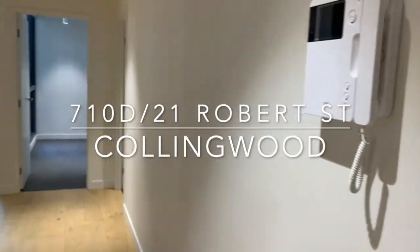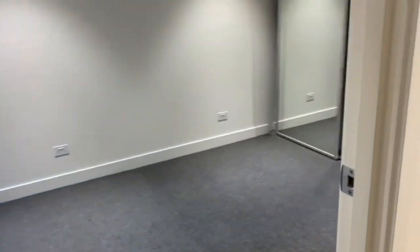Welcome to 710D of 21 Roberts Street in Collingwood. Today we're featuring a modern two-bedroom apartment and we start off here with bedroom one.